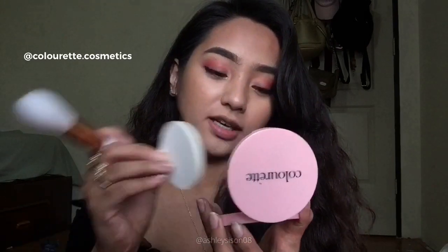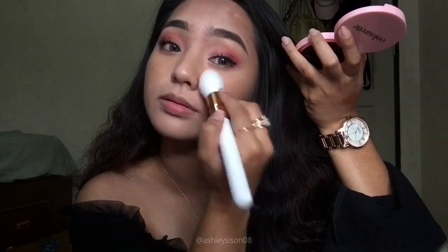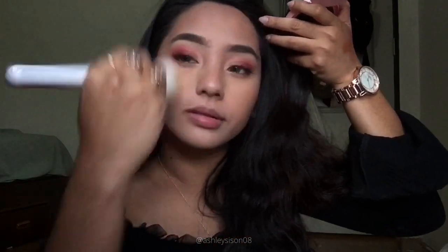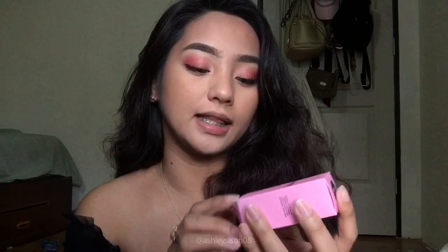Ise-set ko lang yung lahat ng nilagay ko using the Colorette Flexi Powder in Hazel. And then for my blush, I'll be using the Colorette Color Tint in Nala.